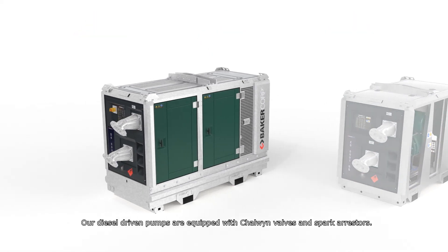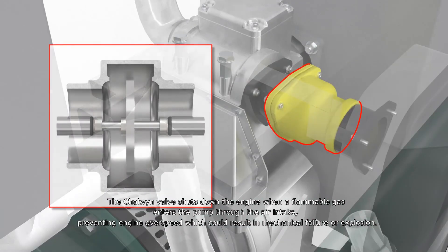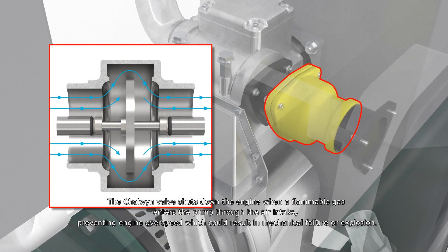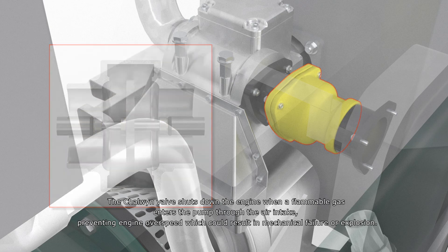Our diesel driven pumps are equipped with Chalwin valves and spark arrestors. The Chalwin valve shuts down the engine when a flammable gas enters the pump through the air intake, preventing engine overspeed which could result in mechanical failure or explosion.